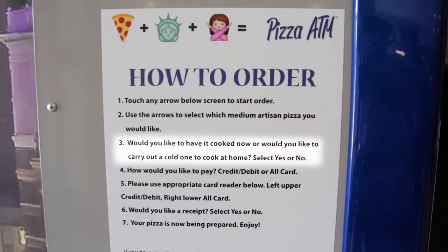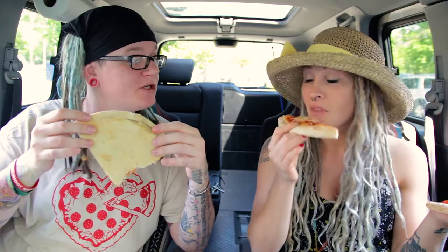You can get the pizza cooked, but she also said you can get it not cooked and take it home to cook it yourself. Then you can get a little bit crispier crust. If this had a crispy crust — that would be amazing.